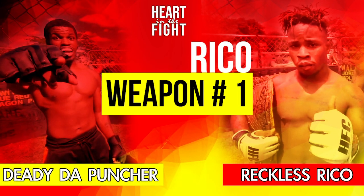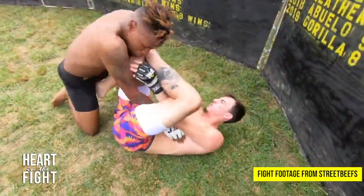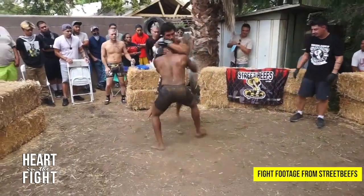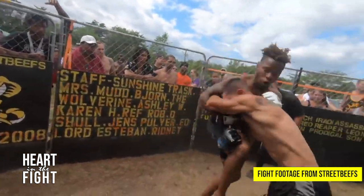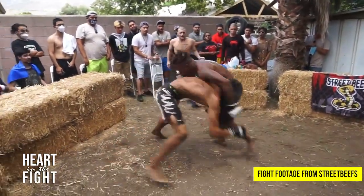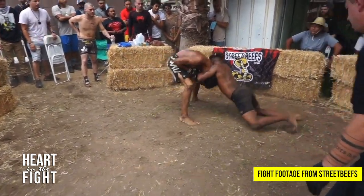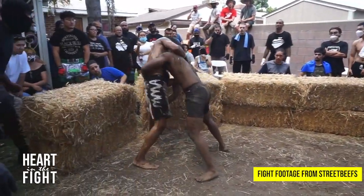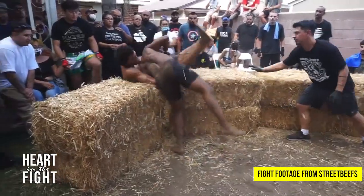Now let's go to the champion, Reckless Rico. Weapon number one — I call this transitional offense. Reckless Rico's striking offense is not built to stay on the outside and score or to avoid infighting, but rather it's designed to transition to the next phase of the fight. It's like a bridge — a passageway to make contact with his opponent. His jabs, his punches, his footwork, his movements help him get closer to the opponent where he really wants the fight to be. He throws a left and then a right to clinch, pushes so he can level change, and then — as you're about to see — takes them down.